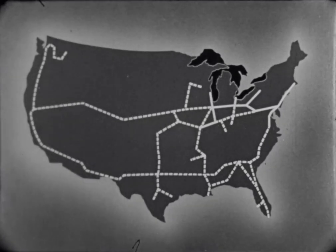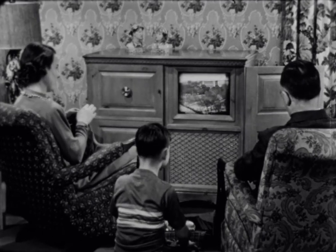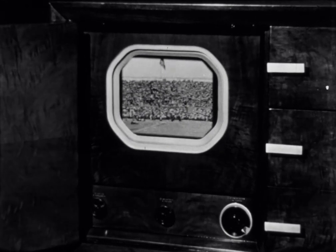A network of cables and radio relays would blanket the country so that a family in Cleveland could see a parade and hear the brass band broadcast from Washington, D.C., and the family in Washington could see a navy football game broadcast from Cleveland.